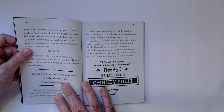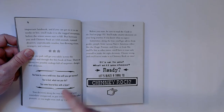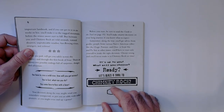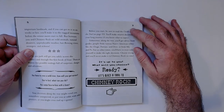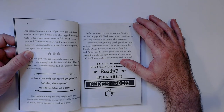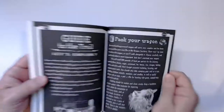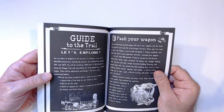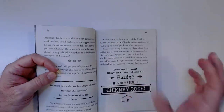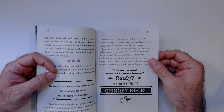You have to cross the river — how will you get across? You're lost, what can you do? Come face to face with a bear — adventure. So you choose your own adventure. Before you start, read the guide to the trail on page 152; you'll make smarter decisions on your long journey. I always liked Choose Your Own Adventure — like a game with a book. I always appreciated that as a kid and even now I'd rather read one of these than a regular book.